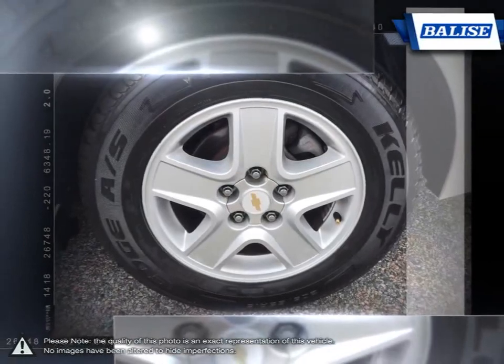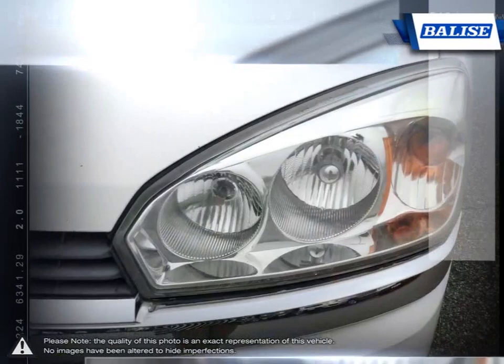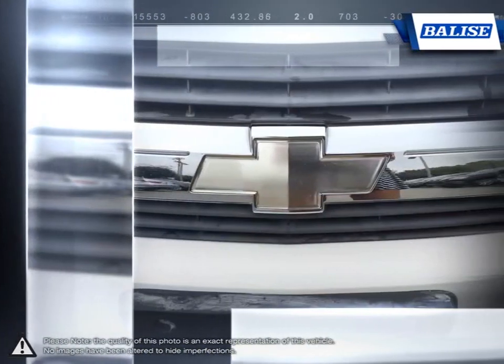You'll quickly appreciate the fine details. When your head demands practicality and efficiency, but your heart cries out for beauty and performance, Malibu is the answer.